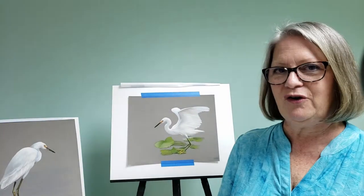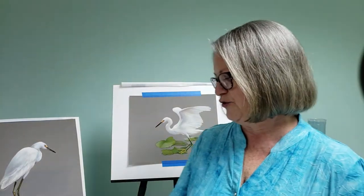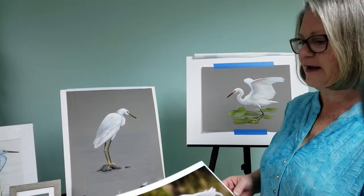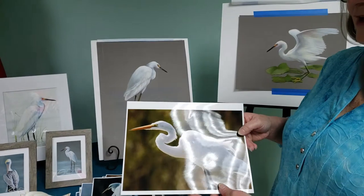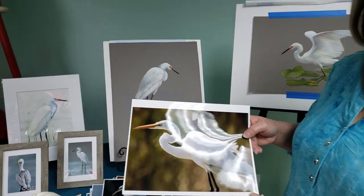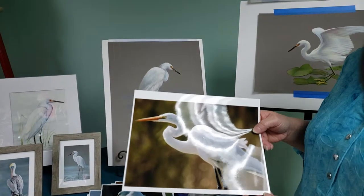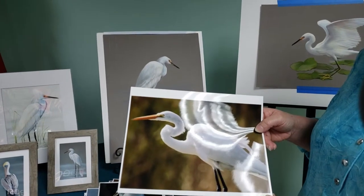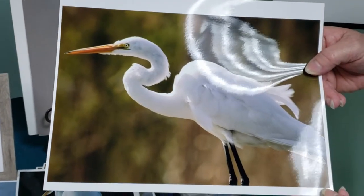I take my own reference photos. I go out either canoeing or to a park or to the waterside and find birds and take hundreds of photographs. I've found through experience that different times of day give you different lighting. The birds tend to be most active and most present just about the hour after sunrise and about an hour before sunset. I think they're getting closer to the nest and doing a lot of feeding.